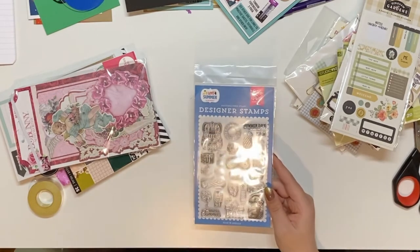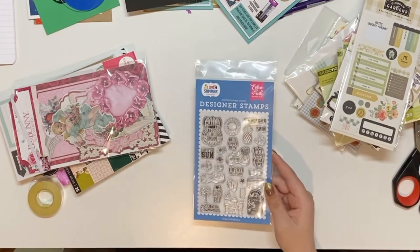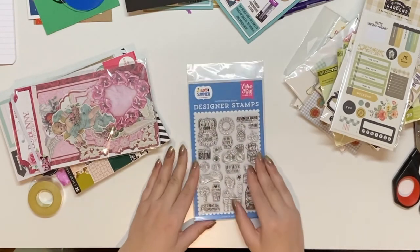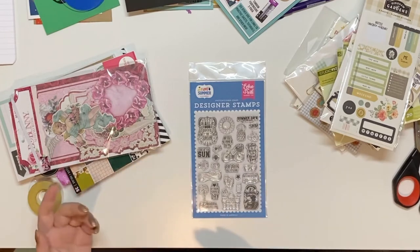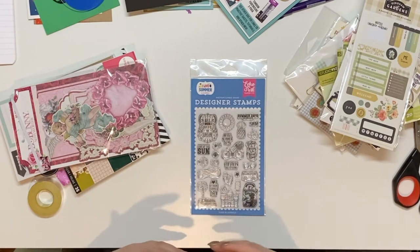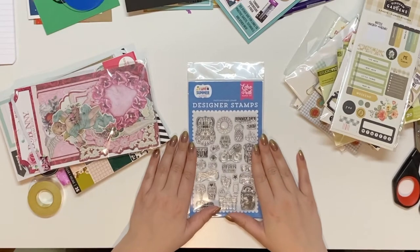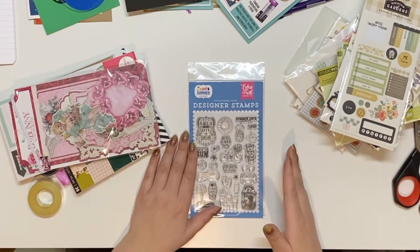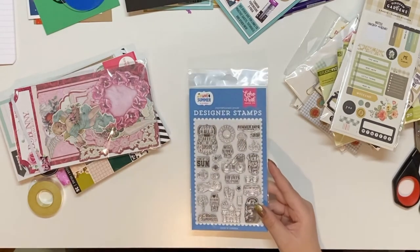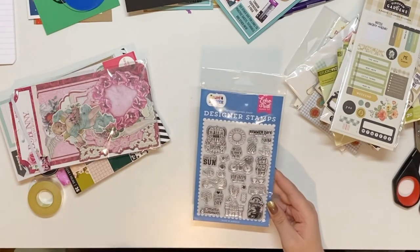When I get things like stamps in a mystery box that I already have, I usually end up gifting them or including them in a giveaway. To me, extra enamel dots are fine because those are consumable, but when it's a stamp that you use over and over you don't need more than one. So I'll check my stash — if I already have this, it might be in a giveaway coming soon.